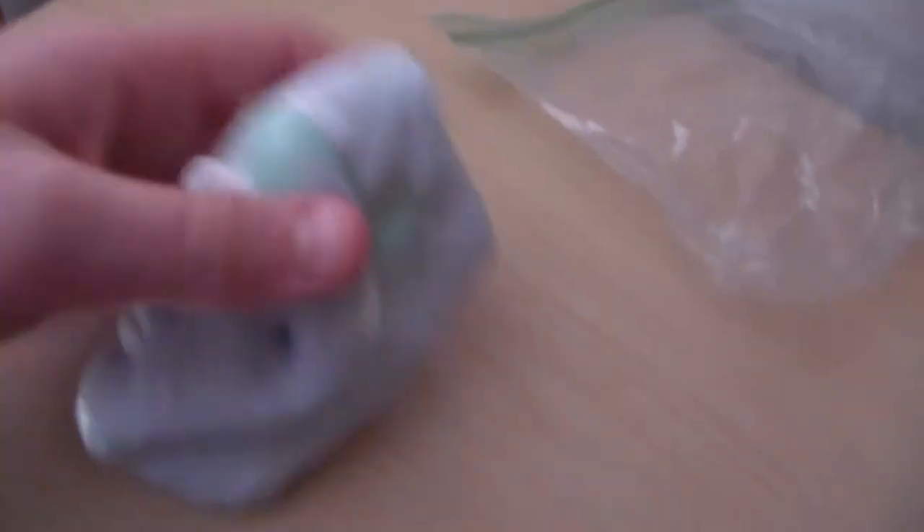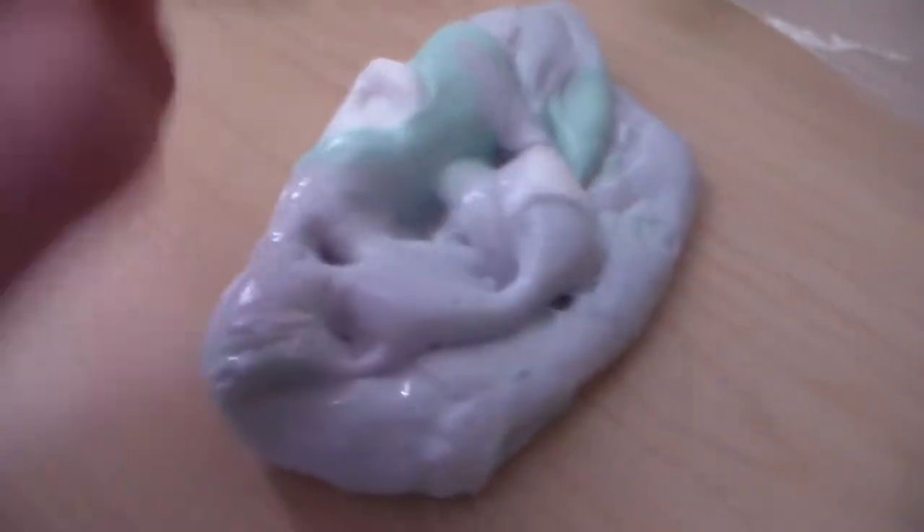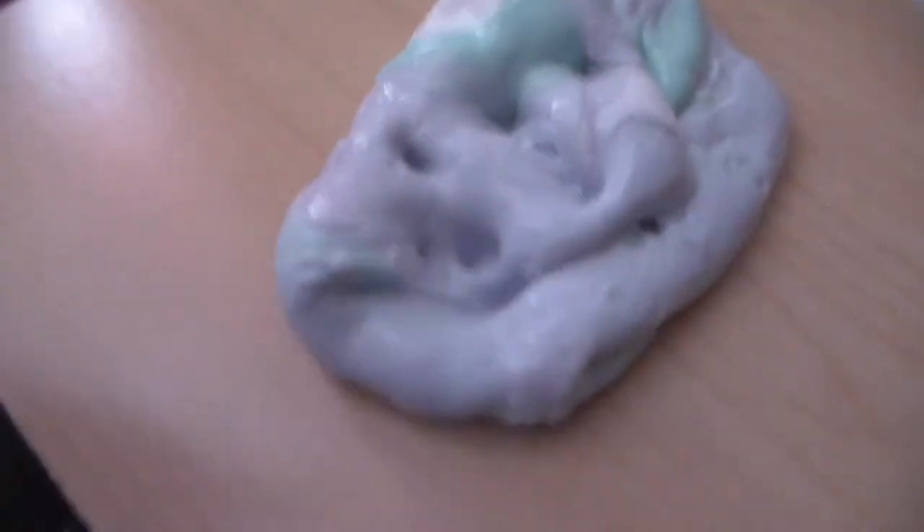Purple, white, and mint green. I got slime right here and it's pretty satisfying to play with. I always thought, why is this so popular now? It's pretty much because it's satisfying — look at this. Tell me that isn't satisfying.